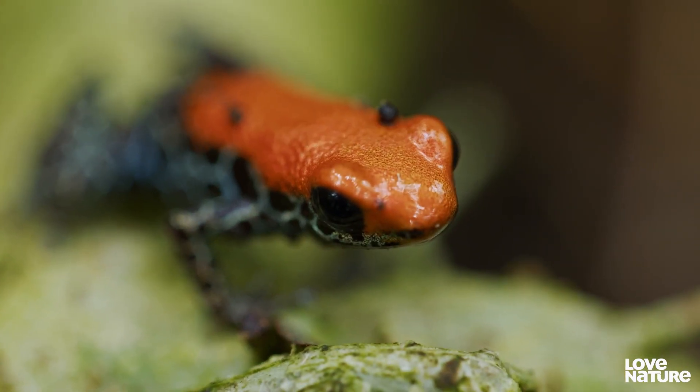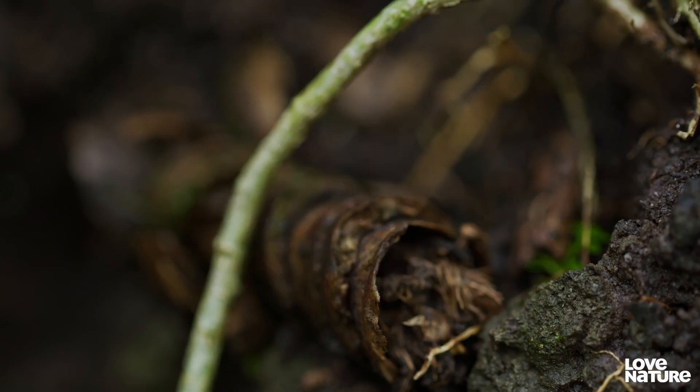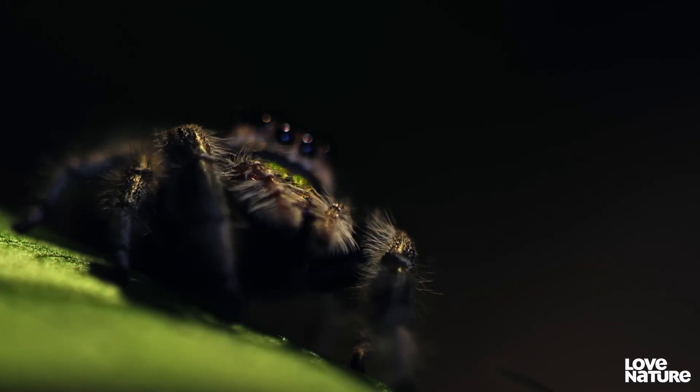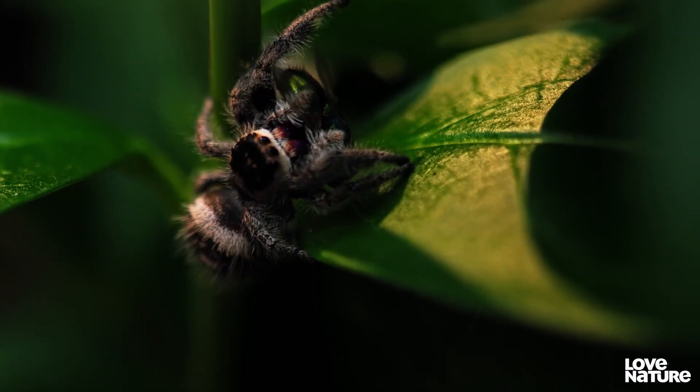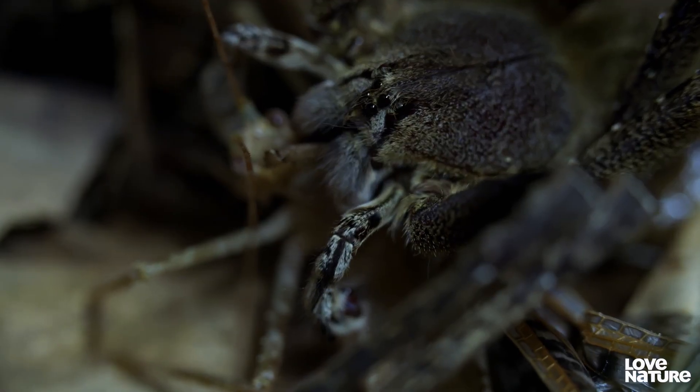Animal venoms are biological substances that were originally designed with different purposes, such as enzymes and hormones. But as their toxic effects on prey evolved, they became an efficient way for predators to dispatch and consume their next meal.